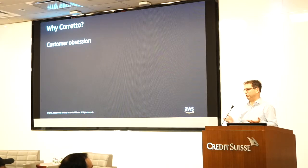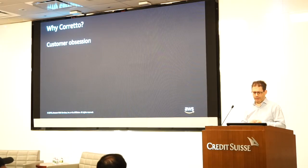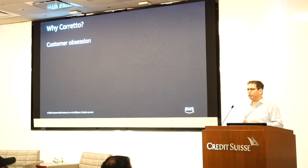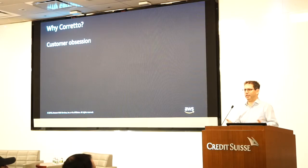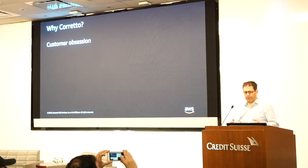Quick show of hands: how many of you pay for Java support today? That's pretty typical. So we wanted you to know — you've worked this way for many years. Programming languages today are free; there's hardly any offering that says you have to pay somebody to program in a language. We wanted to make sure our customers and ourselves keep doing that.